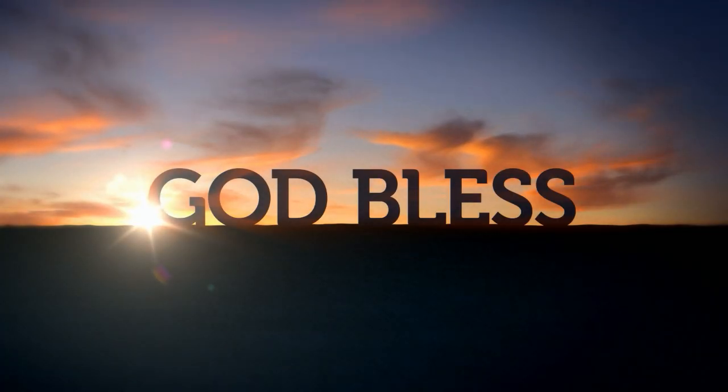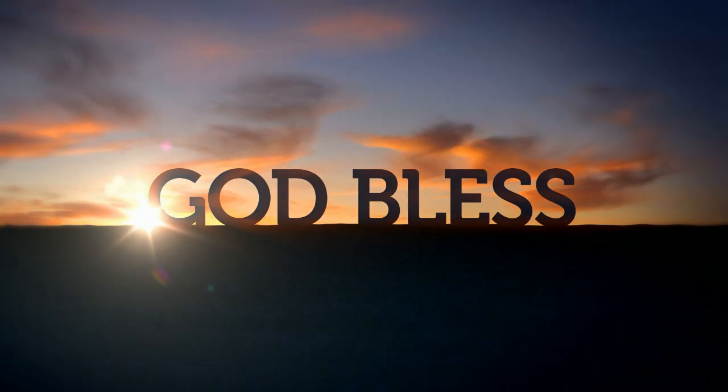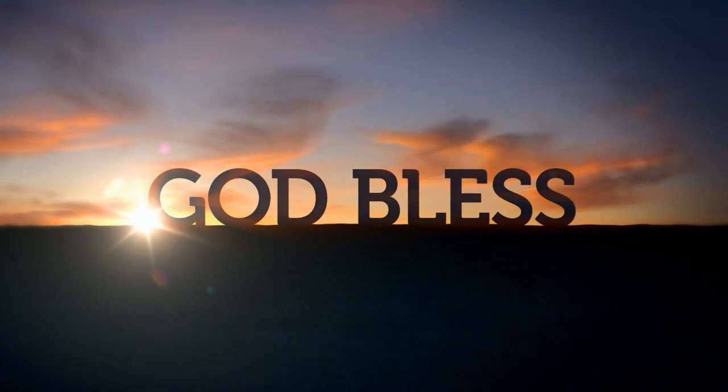But until then, we've got to occupy until our Lord and Savior comes. Okay friends, have a blessed day — we'll talk to you again soon. Amen.